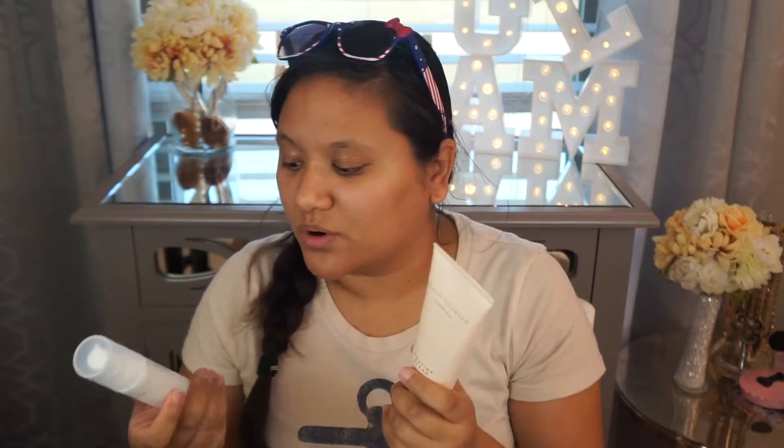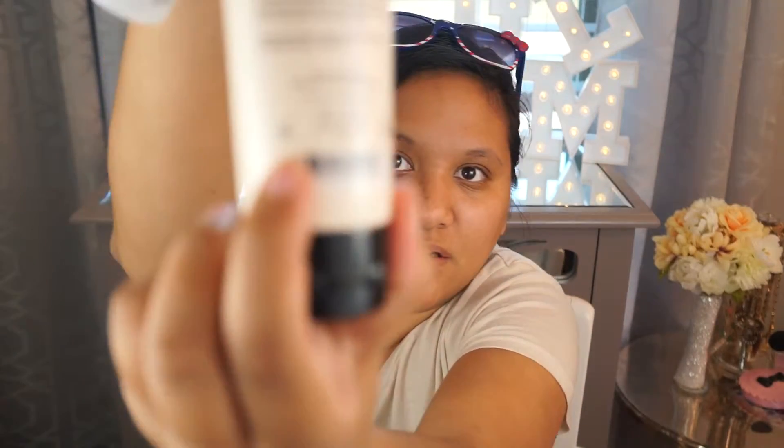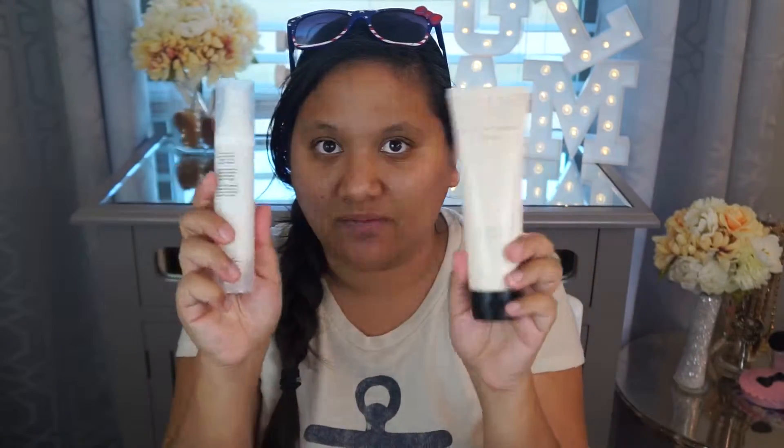The beautiful thing about it is you use very little and it goes a long way, so it could last me six months or even more than that. Right here, this symbol stands for how many months the product is good for before it expires or is no longer as beneficial to you. Both of these have a one-year life.